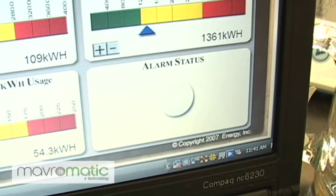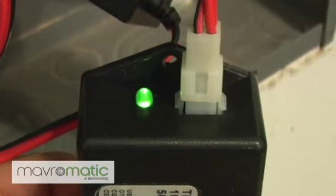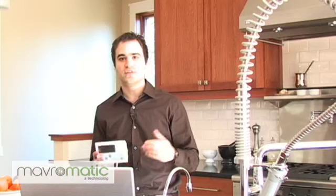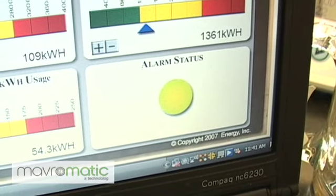In the lower right-hand corner, you'll notice there is an alarm status that is blinking green. What that tells you is that the MTU down at the power panel is transmitting a signal. It should blink about once every second, which is what the MTU transmits at. So if you're getting one blink every second, you have a good clean signal.